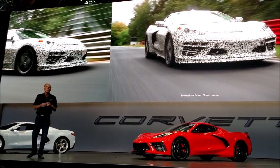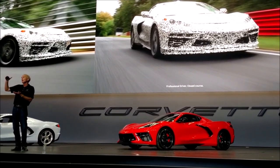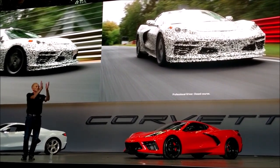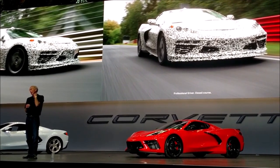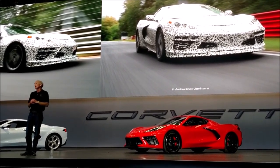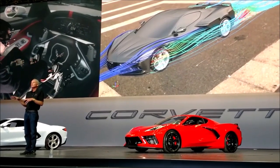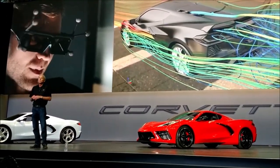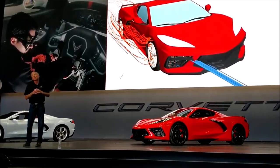The big challenge is we didn't want to do this mid-engine car and let you down in any way — it had to be everything we do well today and step it up from there, and we had to execute that perfectly on our first try. This is something we've stressed about for many years: how are we going to get all the answers we need and not stub our toe? We spent a lot of time working on our computer models, wanting to synthesize and integrate all the solutions for body structure, aero, thermal management, and crashworthiness — which is a whole different deal when you put the engine in the back.